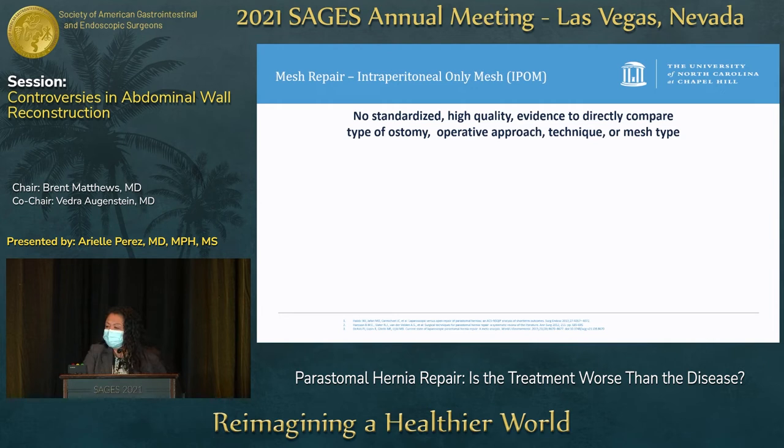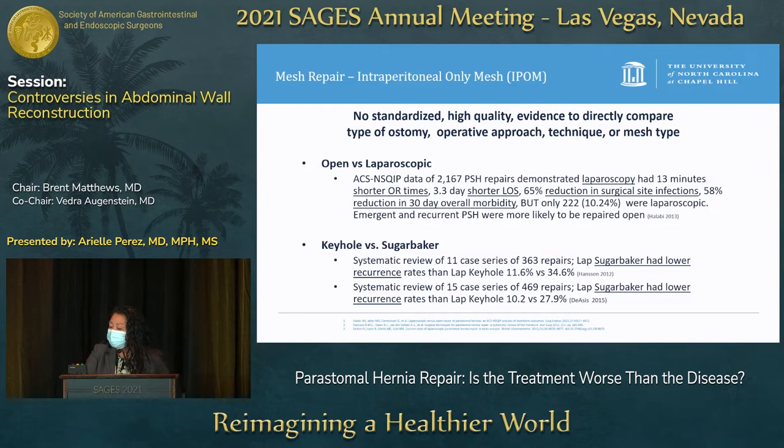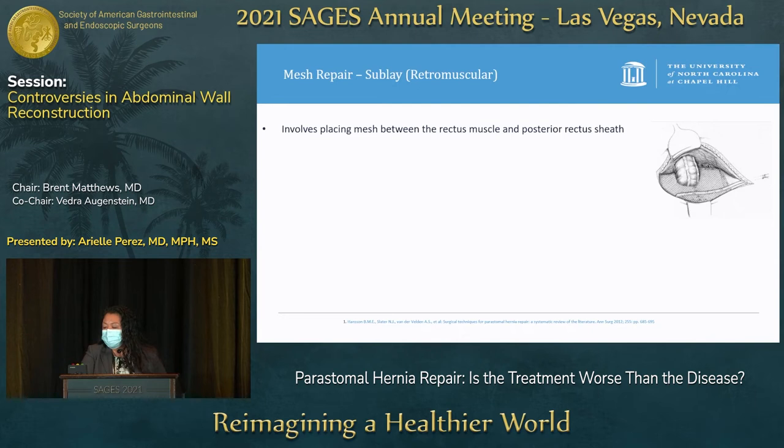There is no standardized high-quality evidence to directly compare ostomy type, operative approach, technique, or mesh type for IPOM repairs. However, looking specifically at open versus laparoscopic using NSQIP data, laparoscopy showed shorter OR times, shorter length of stay, fewer surgical site infections, and reduced 30-day overall morbidity. When comparing keyhole versus sugar baker, two separate systematic reviews both showed that laparoscopic sugar baker had a lower recurrence rate than laparoscopic keyhole repair.